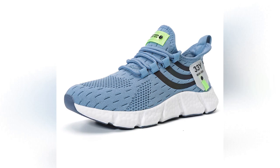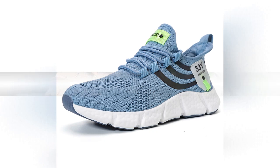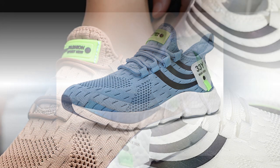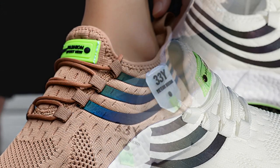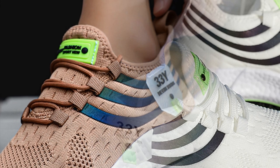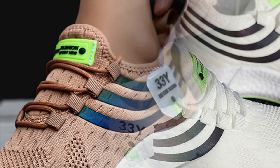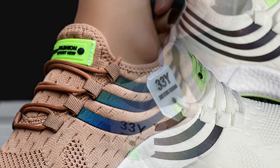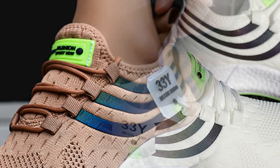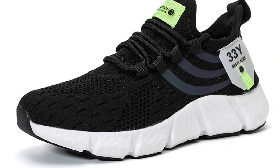Another standout feature is the shoe's flexibility. Despite the thick cushioning, the sole bends and moves with your foot, providing a natural range of motion. This flexibility combined with the lightweight design makes the shoes feel almost like an extension of your feet rather than something bulky or cumbersome. The lacing system is simple yet effective — it allows you to adjust the fit perfectly to your foot, ensuring the shoe stays snug and secure without being too tight.